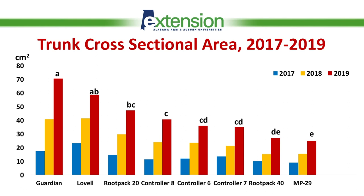Guardian and Lovell rootstocks produced the largest trunk cross-sectional area throughout the years. But the pleasant surprise is that all experimental rootstocks were growing at a slower pace — they were weaker growing than Lovell and Guardian — which proves that in our environment they also have semi-dwarf quality. MP29 was the weakest growing rootstock among all those tested, much smaller than our controls Guardian and Lovell.